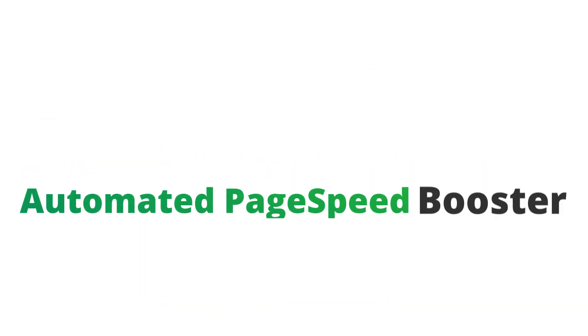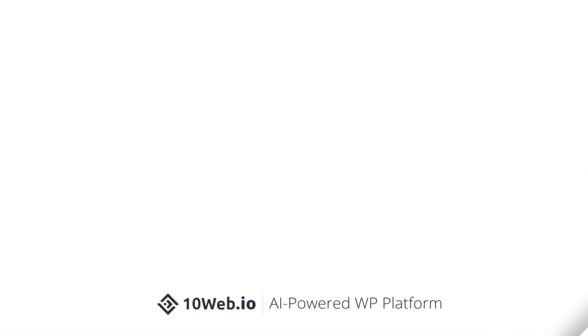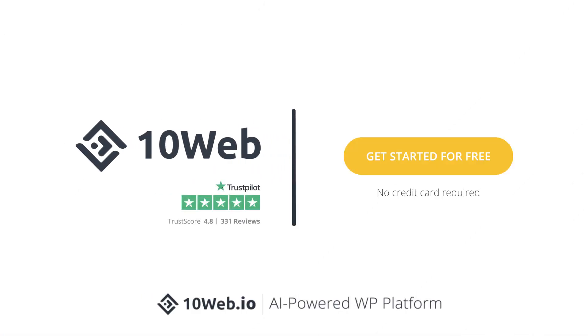If this all sounds too complicated for you, check out TenWeb. Let our automated PageSpeed booster improve your PageSpeed score and Core Web Vitals. Start for free — no credit card required.